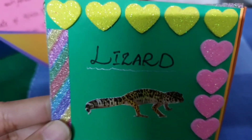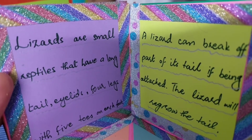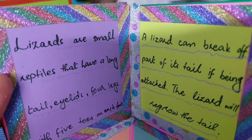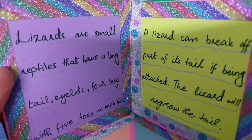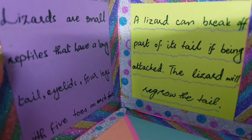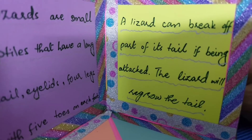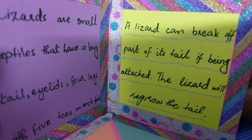The next one is the lizard. Lizards are small reptiles that have a long tail, eyelids, and four legs with five toes on each foot. A lizard can break off part of its tail if being attacked, and the lizard will regrow the tail.